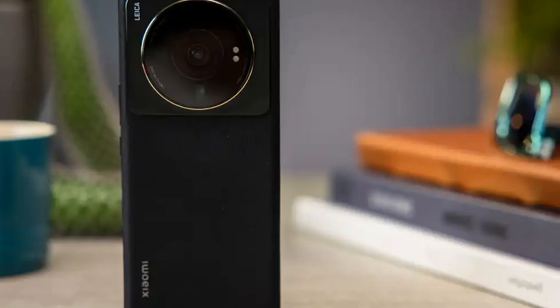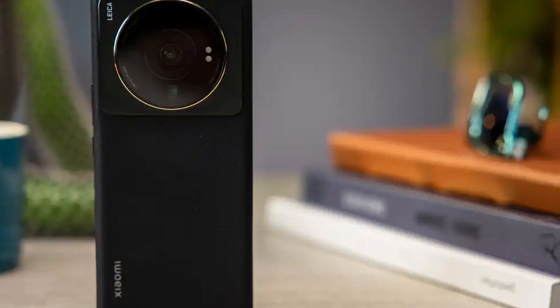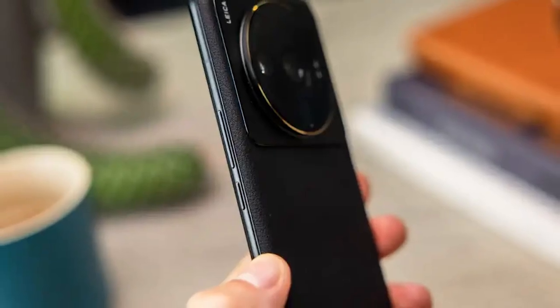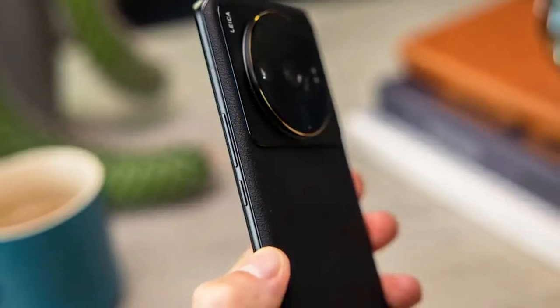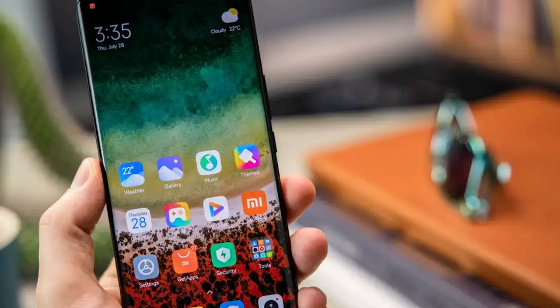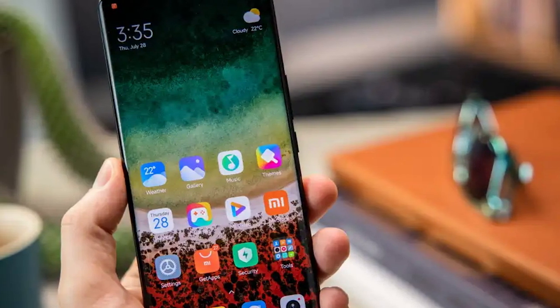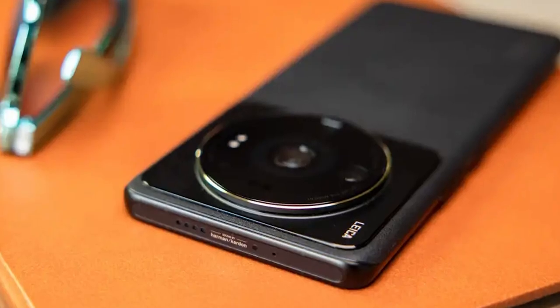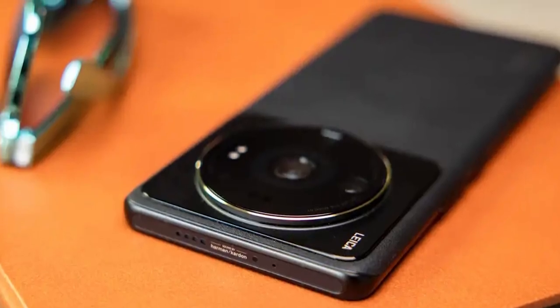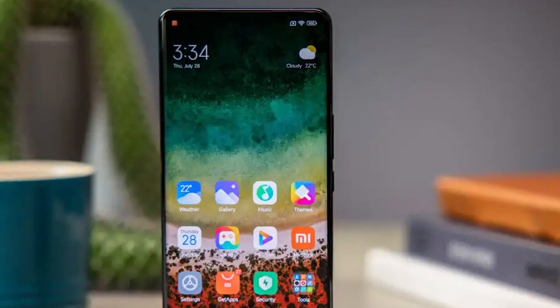In a smartphone world populated by glass flagships from brands starting with an A or an S, it's very refreshing to see a leather-backed 1-inch camera phone situated at the end of the alphabet. Xiaomi is one of the brands that drive smartphone innovation, no matter what other letters in the alphabet are trying to convince you otherwise. From second screens inside the camera bump to super-fast charging and the latest in smartphone camera technology, this Xiaomi 12s looks and feels like a true flagship, even after the limited time spent with the device.